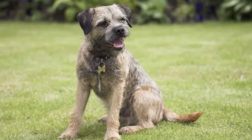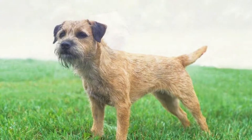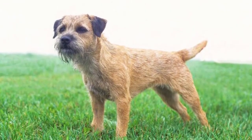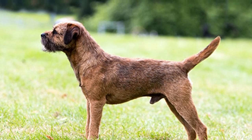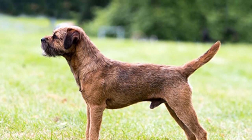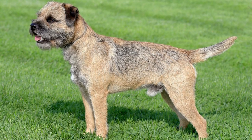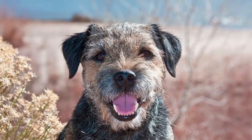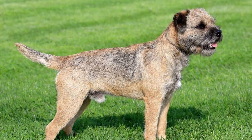Their origins as a working dog to aid hunters in rough terrain means they really do need and benefit from regular exercise. Owners should expect at least 30 minutes of rigorous exercise each day, preferably combined with activities that go beyond simply running. Chasing, catching, and traversing rough terrain are all skills bred into the border terrier and they enjoy exercising these natural talents.